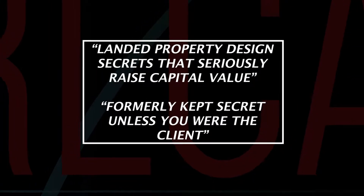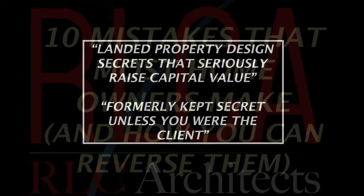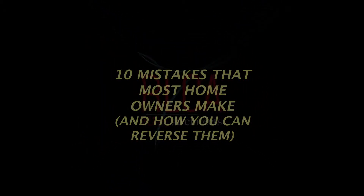Landed property design secrets that seriously raise capital value — formerly kept secrets unless you were the client. Here I'm going to share with you the 10 mistakes that homeowners normally make whenever they do a home redevelopment. Avoid those mistakes and reverse them so that it's going to bring you a better outcome.